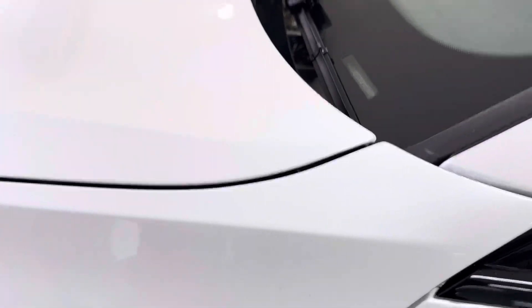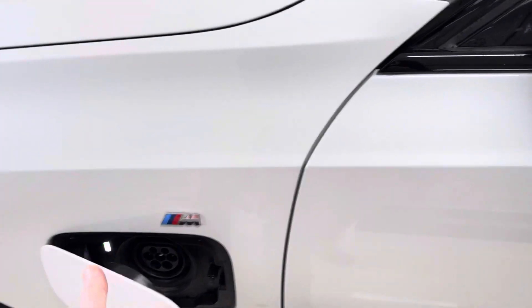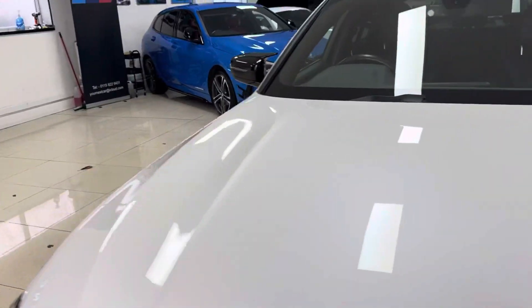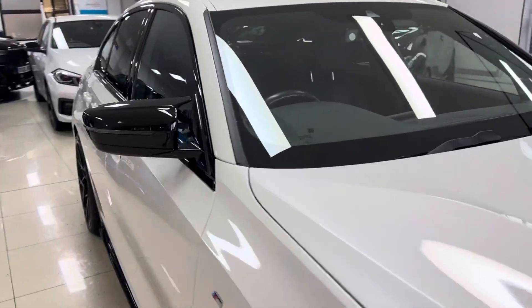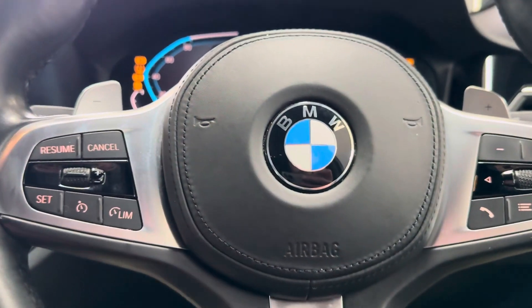The car also has the Harman Kardon audio along with some other great options. To charge the car is really easy — the charge port is right there, you simply plug it in and leave it. Charge time will vary depending on where you are charging. Inside, we have the multi-function M Sport steering wheel with cruise control, speed limiter, and voice and volume functions.